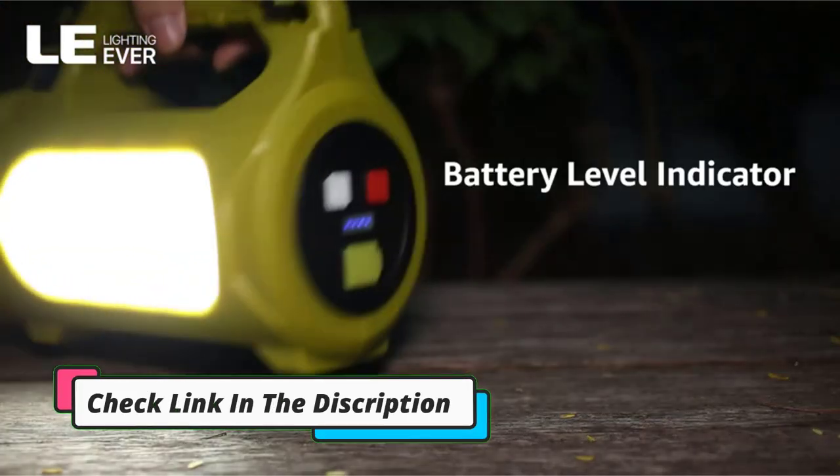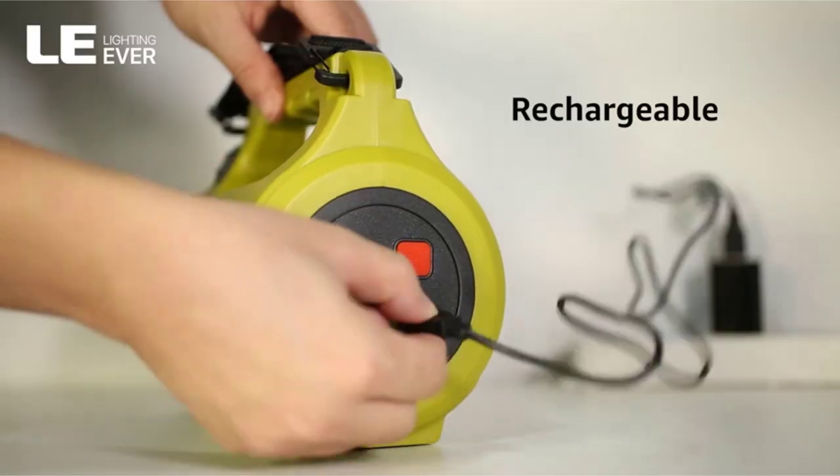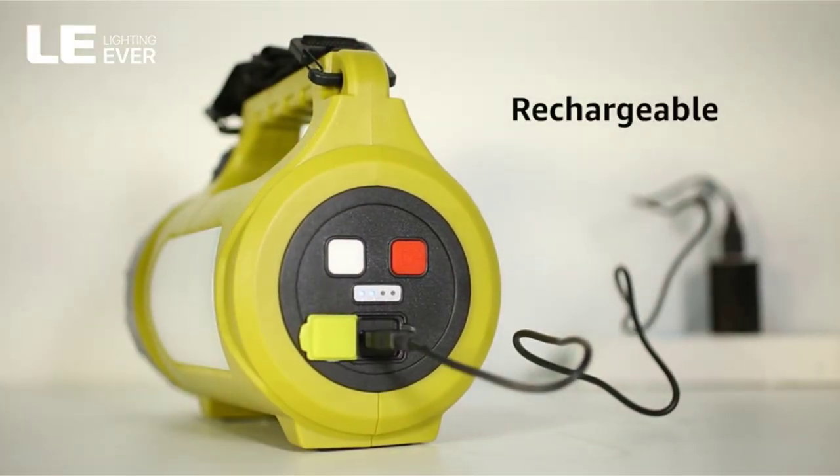An LED battery indicator lets you know how much juice you have left before recharging. It also has a charging bank function, though users say it drains batteries too fast.